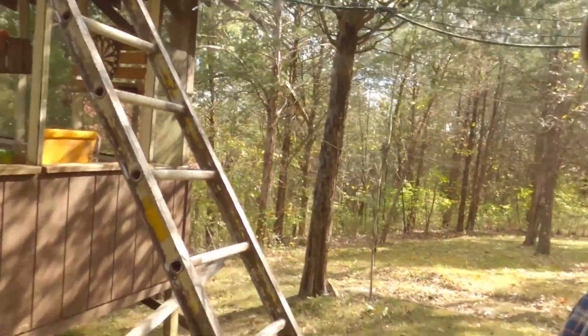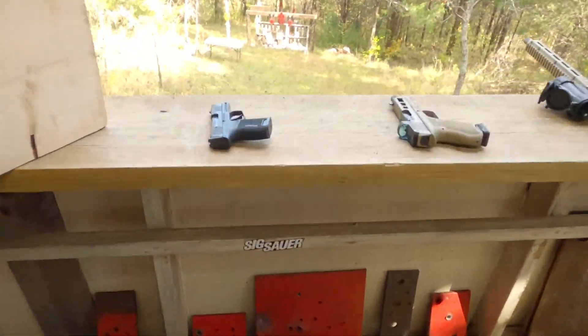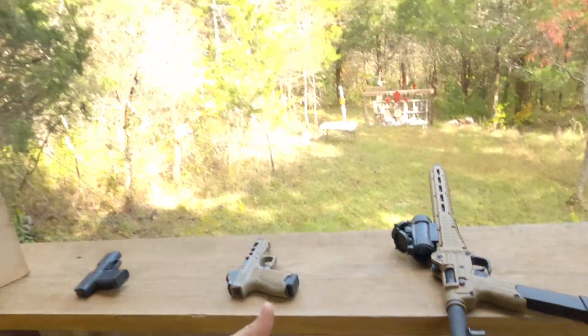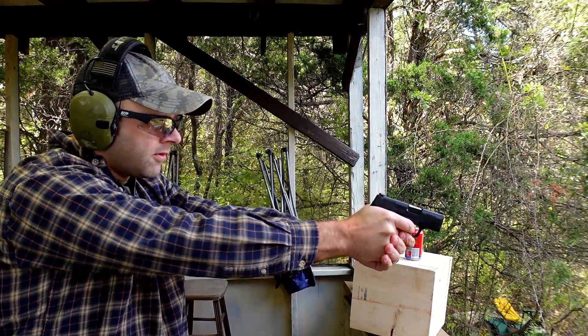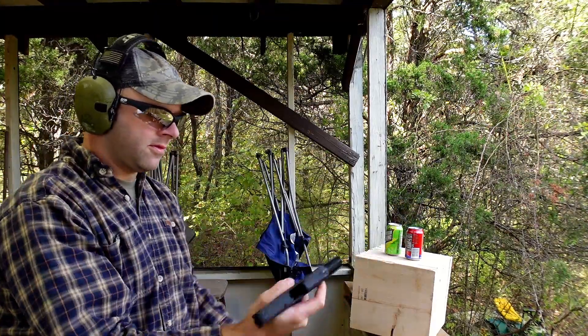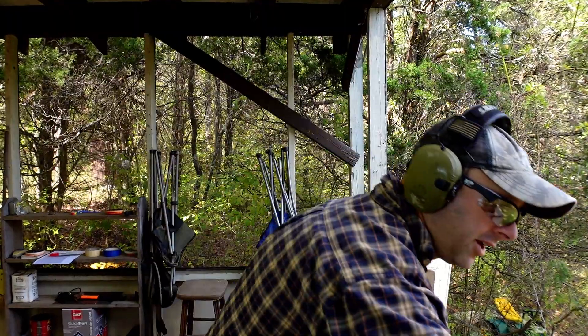Today I'm that thieving chick from the three little bears story. Let's see what's going on in this house. It looks like someone has left all of their nine millimeters out. Let's give them a try. Let's try this little guy out first. Just too small — isn't really gonna get the job done if you know what I mean.